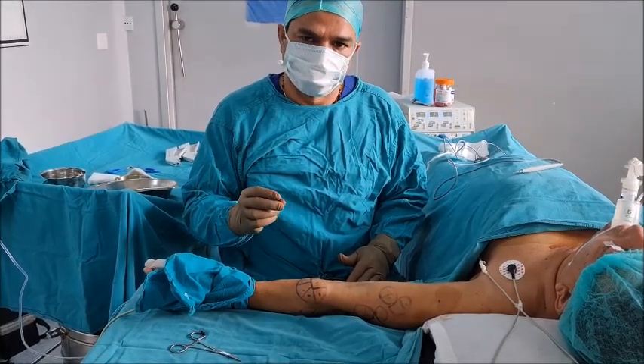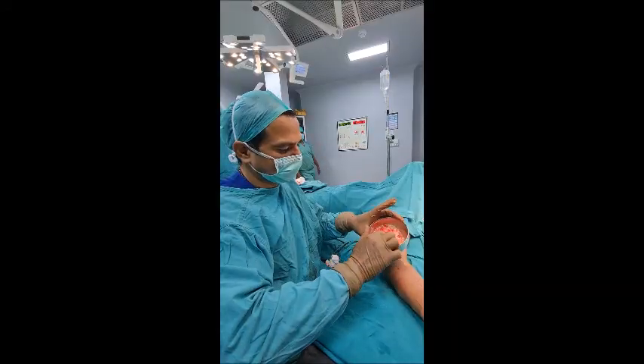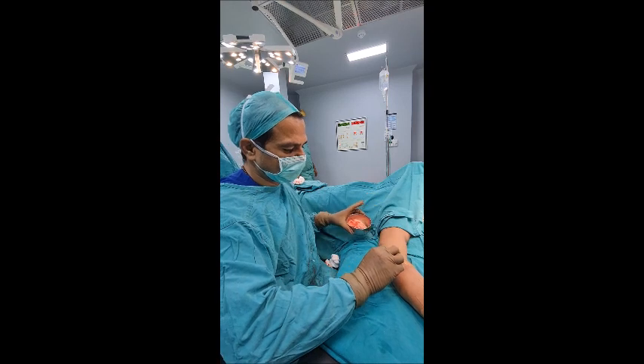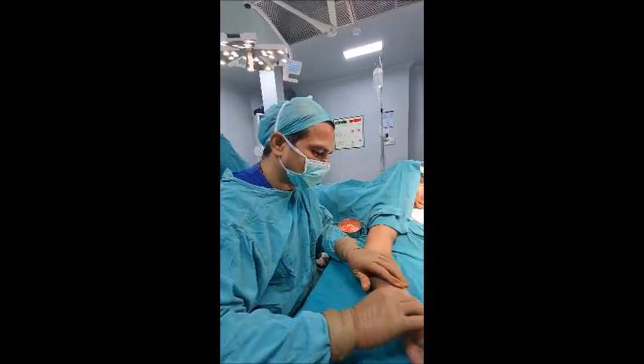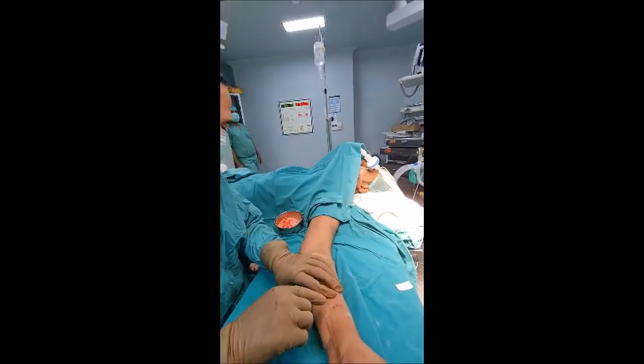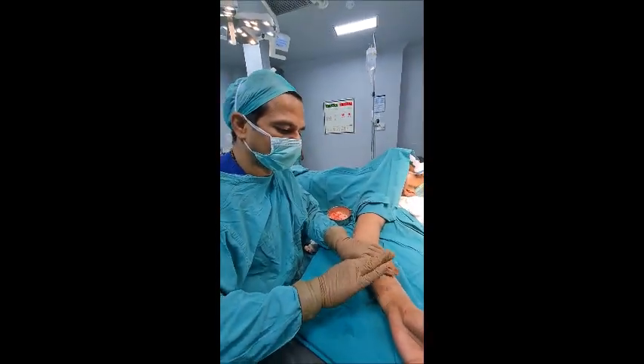Multiple lipomas can be removed with the help of very small holes. You can see this big lipoma — we removed it only through this small hole. Some small lipomas have already been removed through this as well, as you can see here.